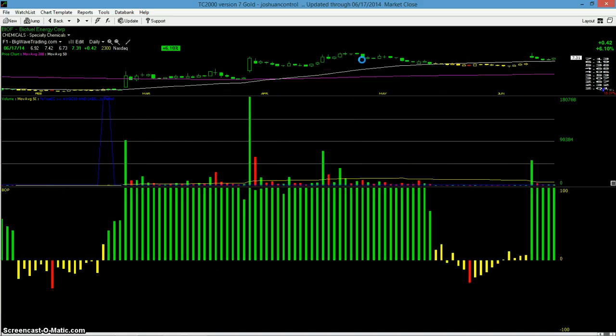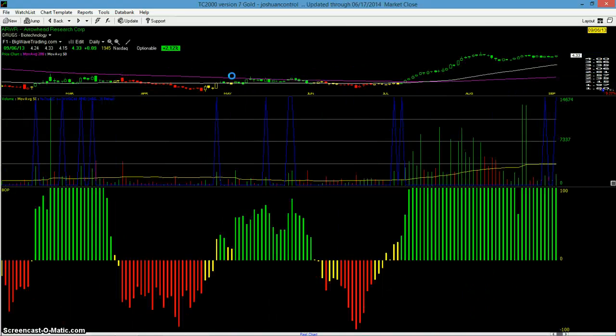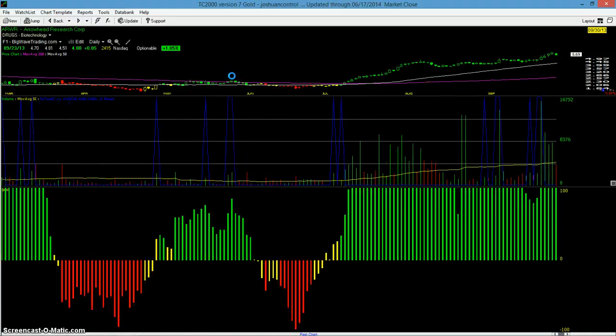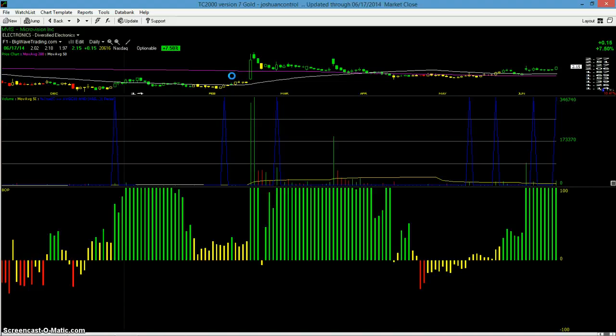Biofuel is a very, very strong pattern off the February move — huge accumulation, no distribution — and the most recent base is extremely tight with no volume, so it looks like sellers are out. It gapped up, pulled back to the 50-day moving average, and is now bouncing off of it. It looks similar to MVIS, and I always make reference to the ARWR move. With a low-volume market, we've got to go early. On a day like today, with ARWR at 9.613, you get a volume surge above average and you get long. We'll see if that happens with biofuel or MVIS here, but the momentum is there in these stocks.